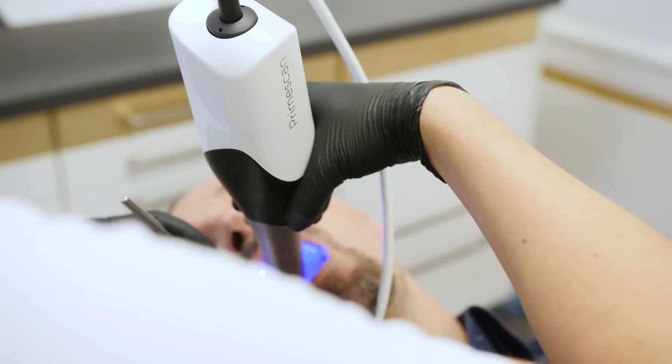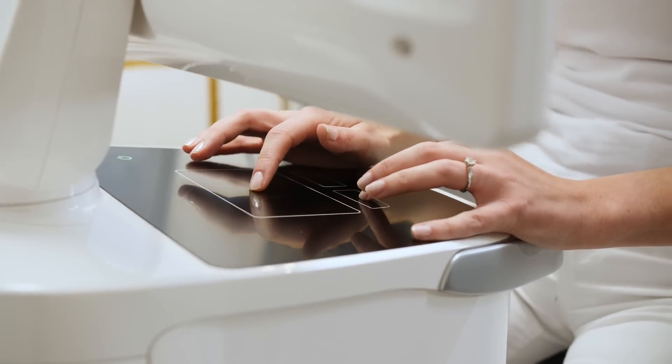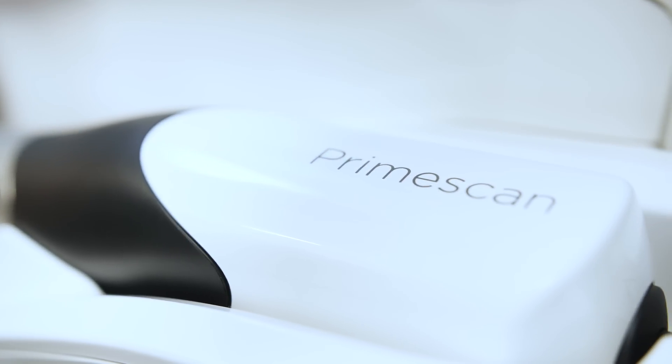To work with PrimeScan is absolutely fun for me and for my whole team because we love the new elegant, modern, and clean design with the touch interface, but we love it as well to work with such an innovative technology. It is easy, it is fast, and you always have amazing results.